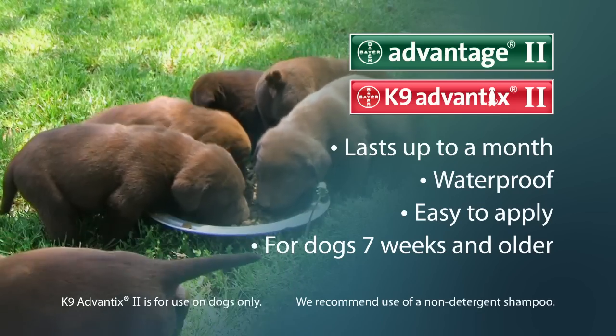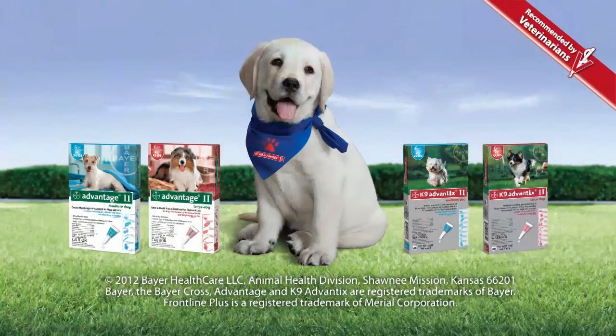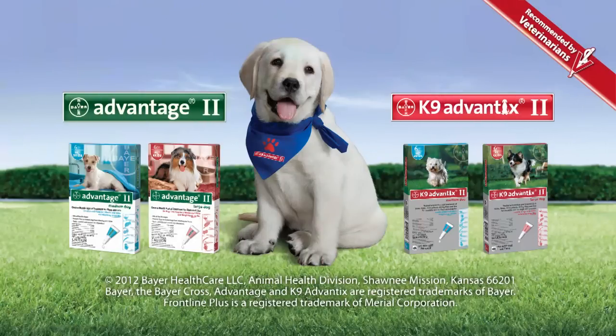Canine Advantix 2 is for use on dogs only. Start protecting your dog from pests today. Treat your dog monthly, year-round, with veterinary-recommended Advantage 2 or Canine Advantix 2. And for your dog's best health, be sure to visit your veterinarian regularly.